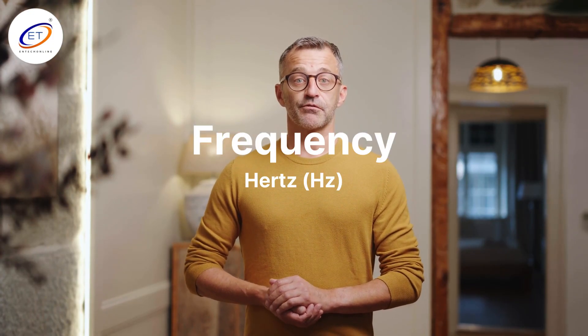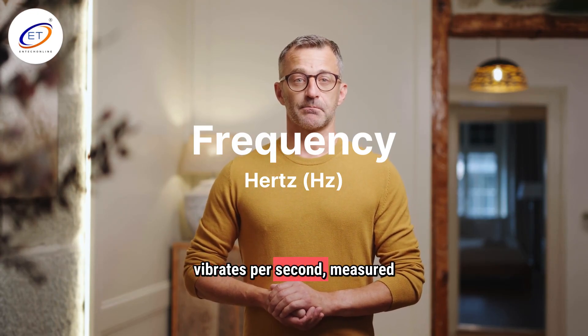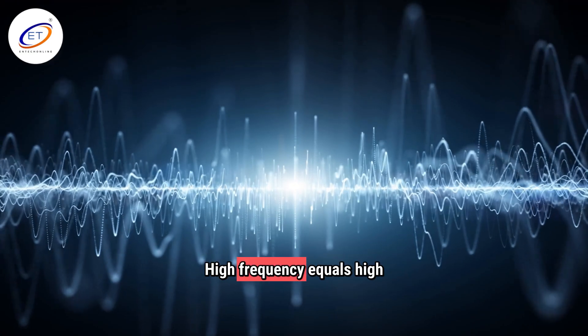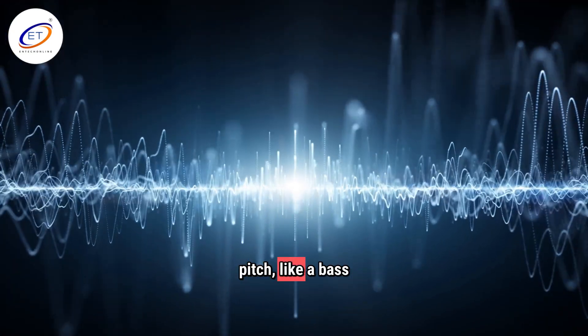Let's get into the basics. Frequency — this is how many times the wave vibrates, measured in hertz. High frequency equals high pitch, like a whistle. Low frequency equals low pitch, like a bass drop.